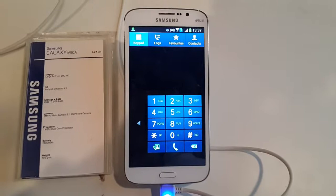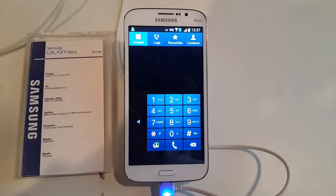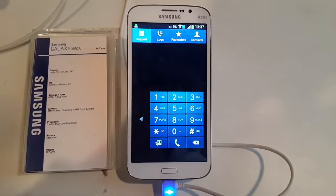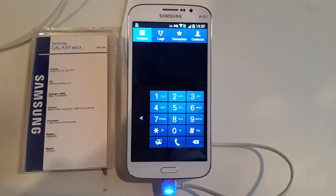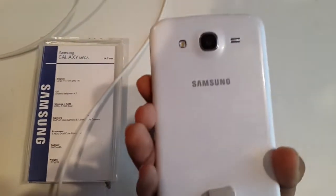The Galaxy Mega comes as a phablet with a screen size of 5.8, much like its name. It's a fairly large device with a 5.8-inch QHD display that translates to 199 ppi, is 9mm thick, and weighs 182 grams.